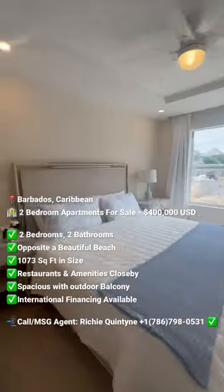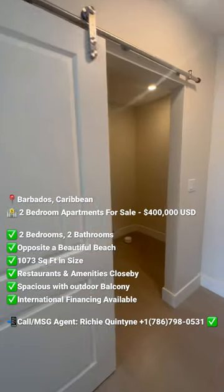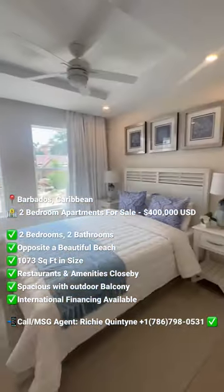The master will have a walk-in closet and an en-suite bathroom. The guest bedroom is also a great size, with the bathroom right next to it.